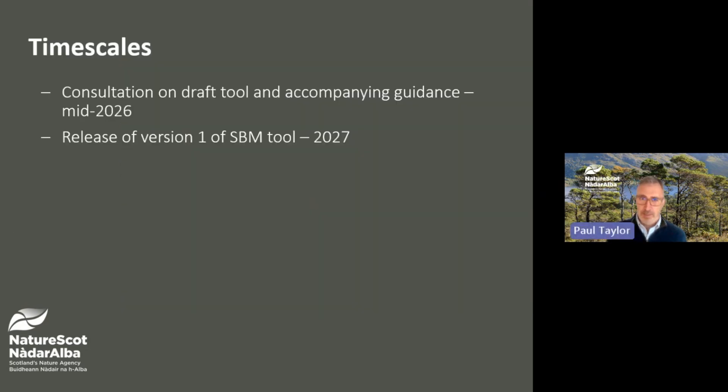In terms of project timescales, we expect the Scottish Biodiversity Metric to be fully available in 2027, with a consultation planned for mid-2026 on a working draft metric tool and accompanying guidance.